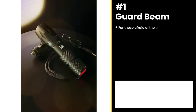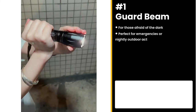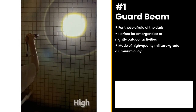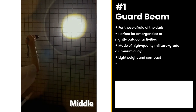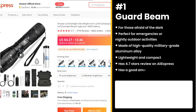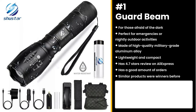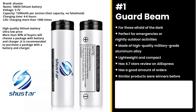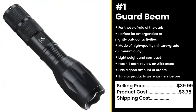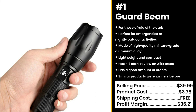Last but not least, this product is especially for those afraid of the dark: the Guard Beam. It's the perfect flashlight for any emergency or simply a nightly outdoor activity. Made of high-quality military-grade aluminum alloy that is lightweight and compact — the flashlight is so bright, you may even see your future. It has a 4.7-star review on AliExpress and a good amount of orders. Similar products were also winners before on the market. You could sell this for $39.99 while the product costs only $3.78. Shipping is free, so you're looking at an excellent profit margin of $36.21.